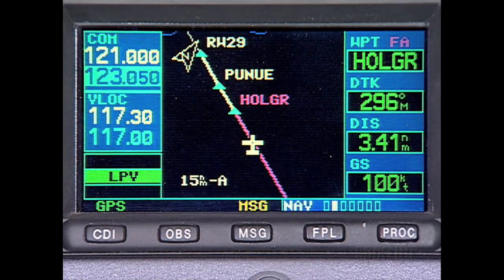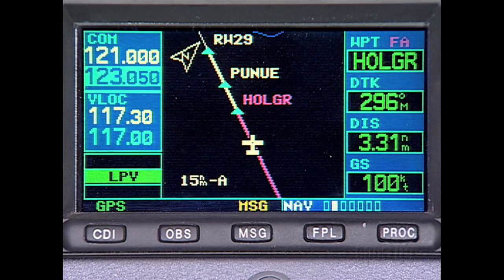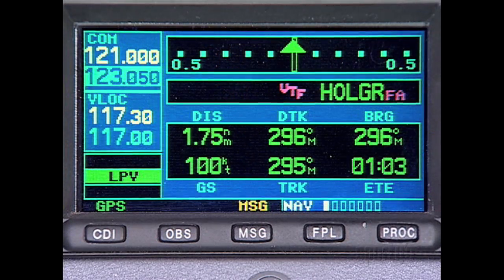We have been vectored onto the final approach course — a critical time to pay attention to the flight mode enunciation. When 60 seconds from the final approach fix, on this approach, the 430W will perform GPS position integrity checks to ensure all parameters are within limits. If everything checks out, LPV will continue to be displayed and highlighted in green.